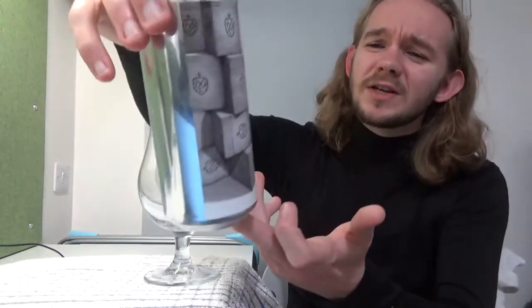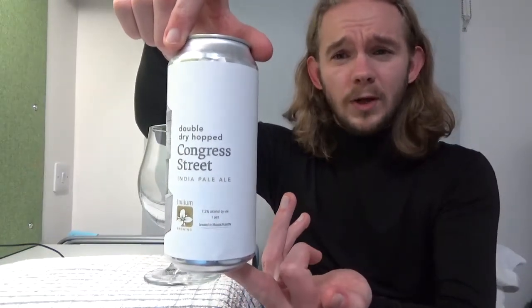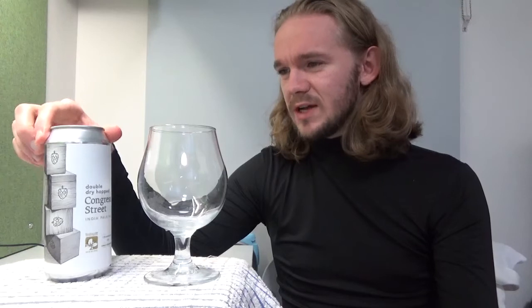Back to Trillium Brewing, and this time we're having a taste of the Congress Street. This one is their IPA, coming in at 7.2% — much like the Fort Point Paleo I reviewed before. It has a rating of 100 overall and within the style on RateBeer, an outstanding rating on BeerAdvocate, and well into four stars on Untappd.